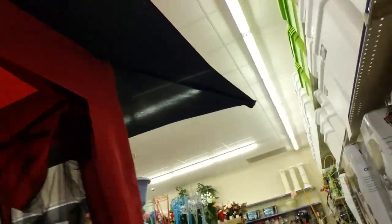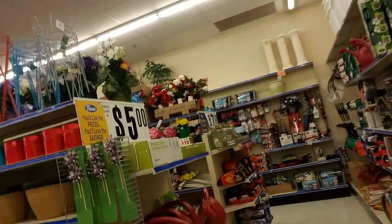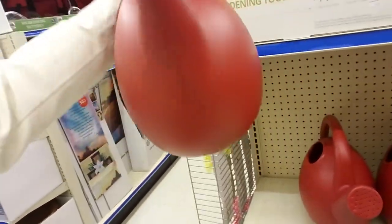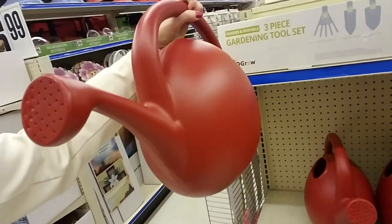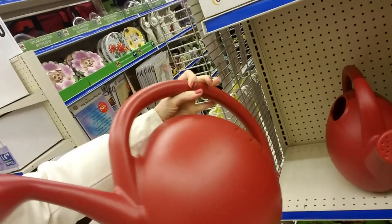A lot of this stuff I've already looked at. We're going under the canopy, going back this way. Oh, and look at this graceful little watering can — that's cool, I like it. It's cooler than mine.